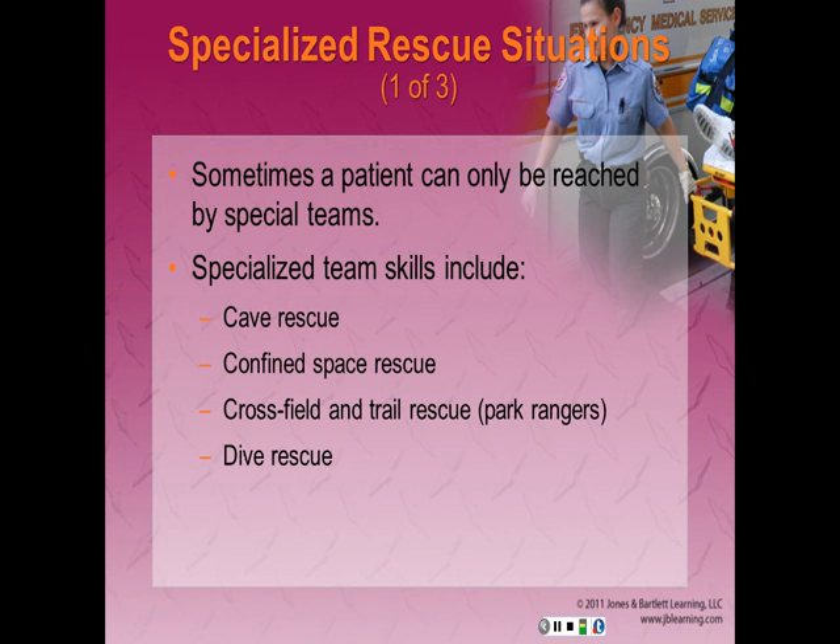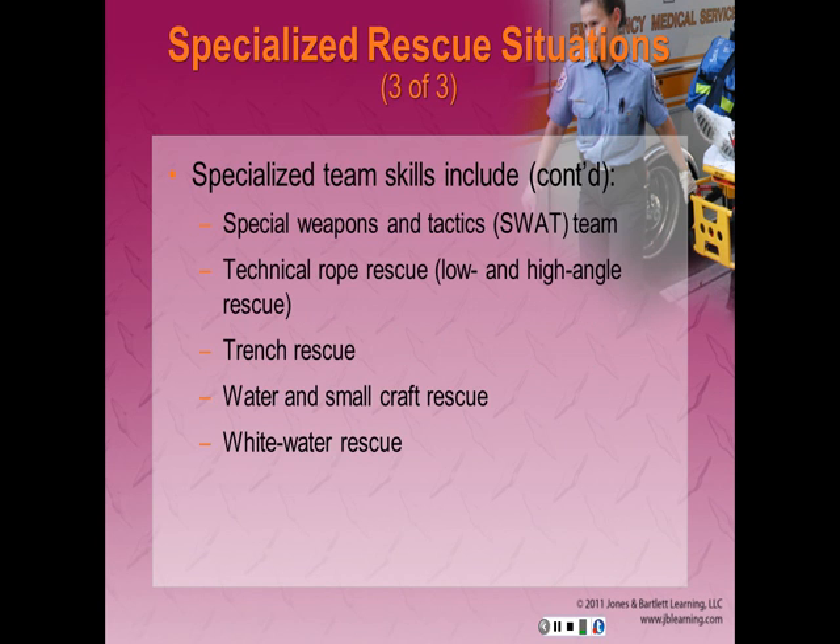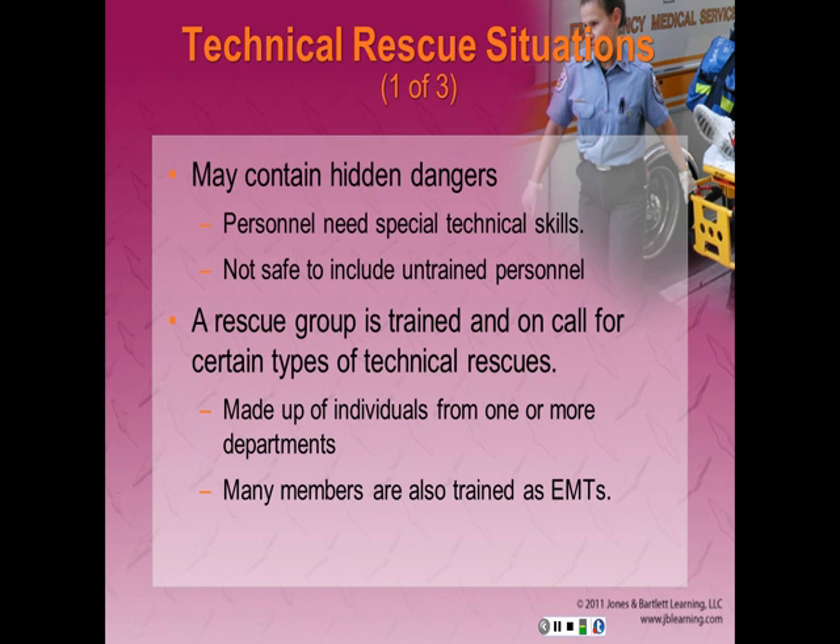Now we'll discuss specialized rescue situations. Sometimes a patient can only be reached by teams trained in special technical rescues. Specialized skills include cave rescue, confined space rescue, cross-field and trail rescue, dive rescue, lost person search and rescue, mine rescue, mountain rock and ice climbing rescue, ski slope and snow rescue, and structural collapse rescue. There are also tactical medics and SWAT teams, technical rope rescue both low and high angle, trench rescue, water and small craft rescue, and whitewater rescue. Technical rescue situations may contain hidden dangers requiring special technical skills — it is not safe to include personnel who do not have proper training.